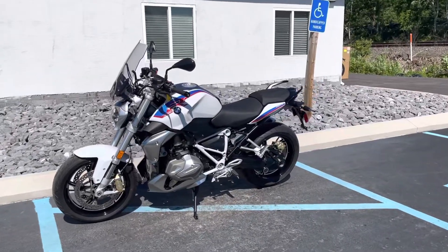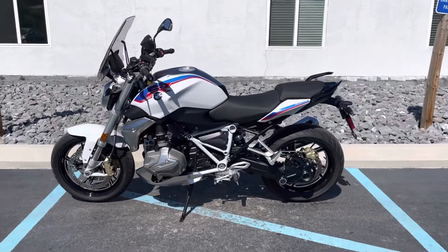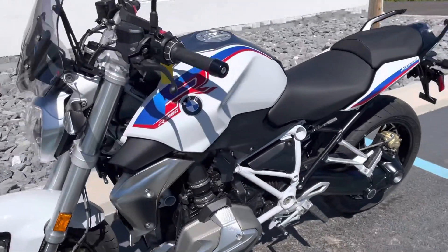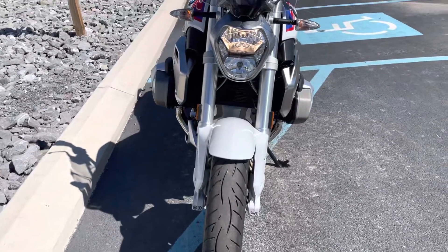Hello, Josh here at BMW Motorcycles of Tyrone. Thank you for the interest in this 2022 BMW R1250R demo unit. It has now accumulated the necessary 200 miles for resale.